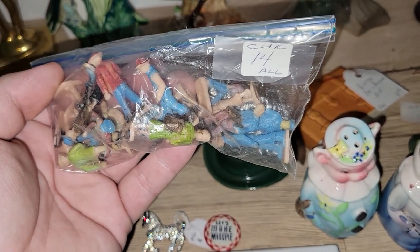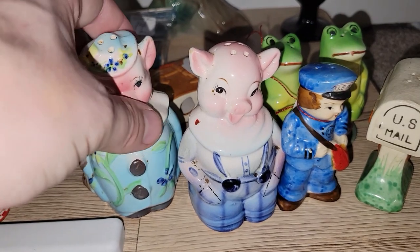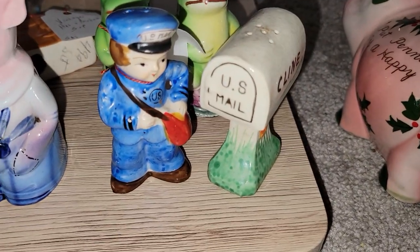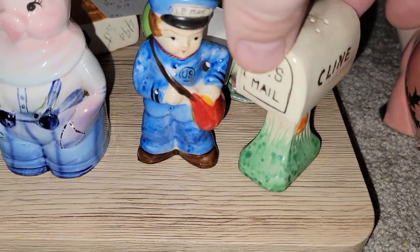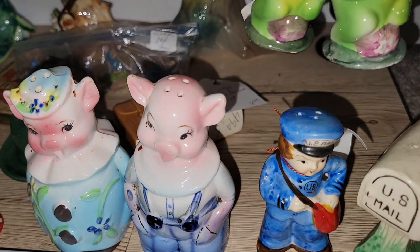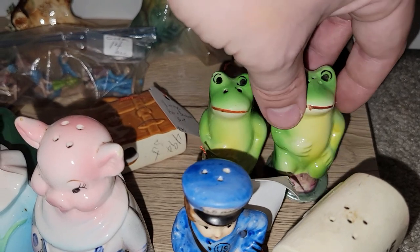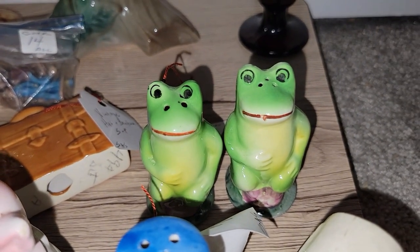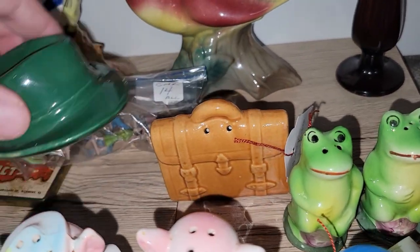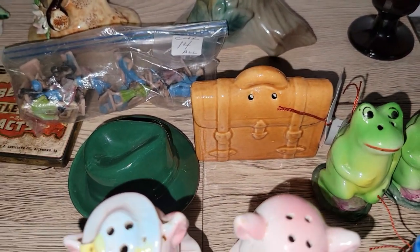Those were actually 75% off. I did pick up some salt and pepper shakers — we got some piggies, mama and papa piggy, really, really cute. We have a mailman and mailbox set — I thought that was really neat. Those two and the froggies were in a booth that was 50% off, so the price was well worth it. Same with the briefcase and the hat — those also came out of that booth with 50% off, so I had to pick those up.